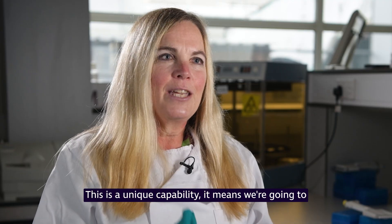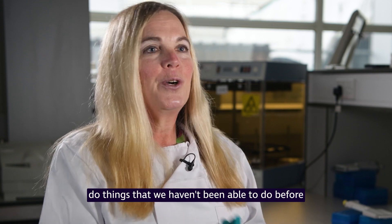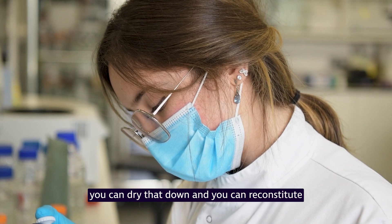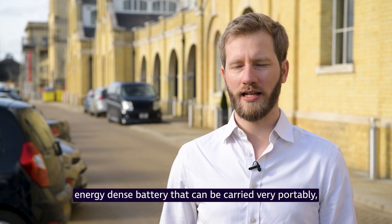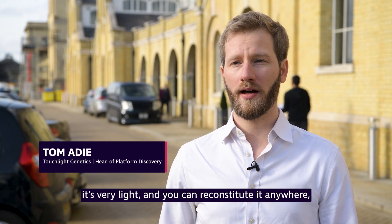This is a unique capability. It means we're going to be able to do things that we haven't been able to do before when it comes to powering. With this hydrogel that we're forming, you can dry that down and reconstitute it with seawater. So you have an incredibly energy-dense battery that can be carried very portably. It's very light. You can reconstitute it anywhere.